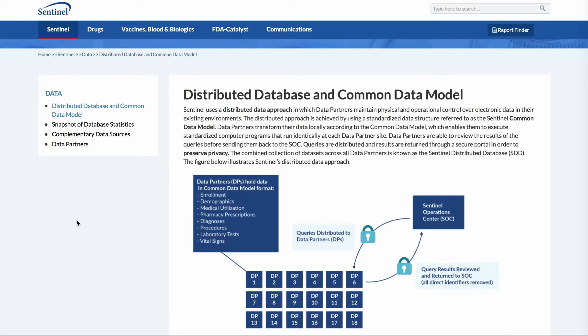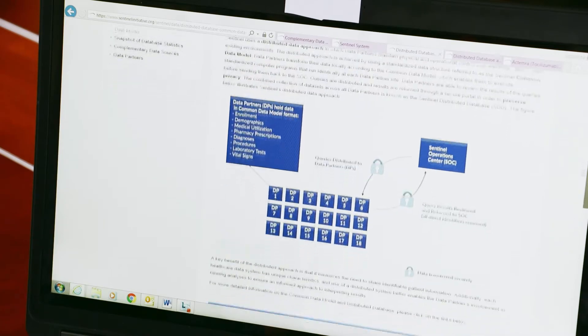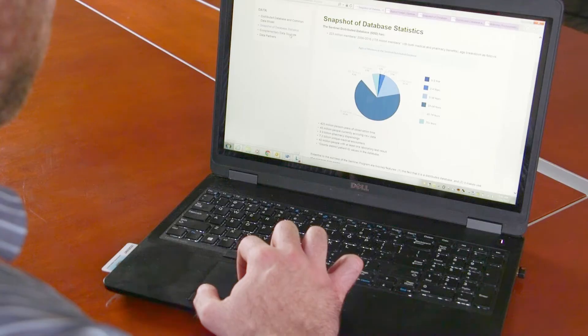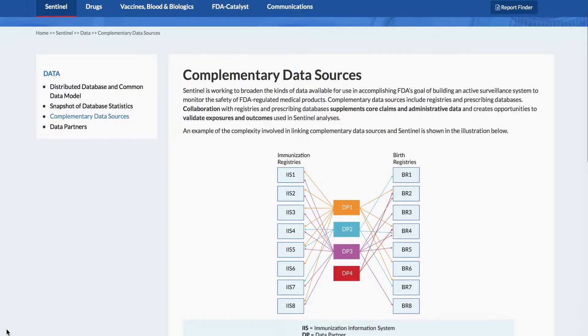One of the signature achievements of the Sentinel System is the distributed database. This is really the mechanism that enables 17 data partners — health maintenance organizations, national health insurers — to be willing to share their data with the FDA, and they contribute data on more than 200 million Americans.